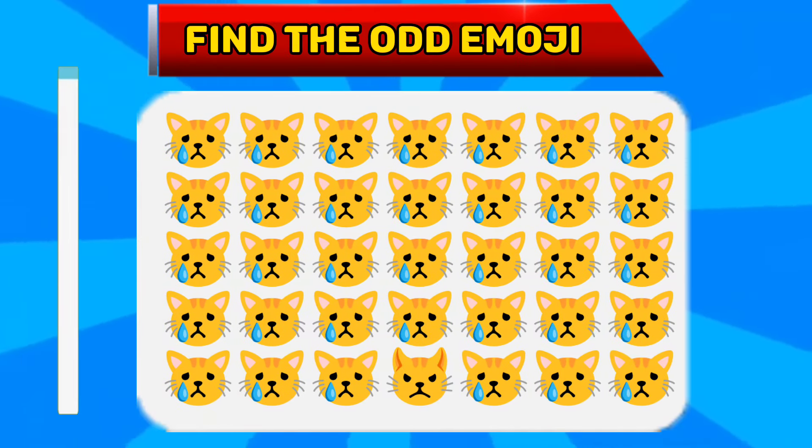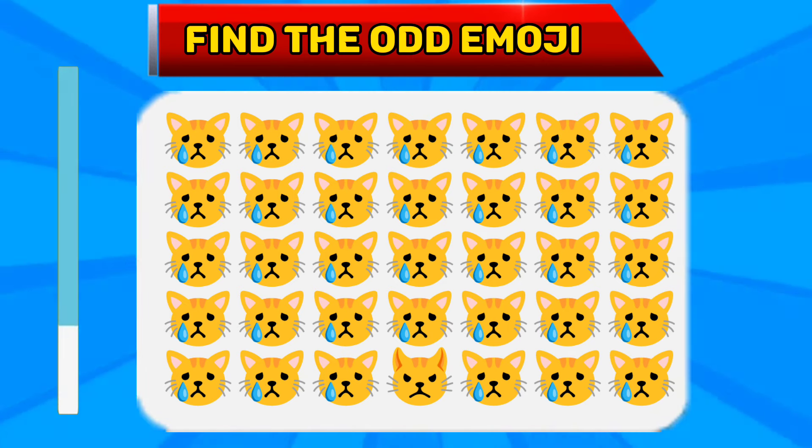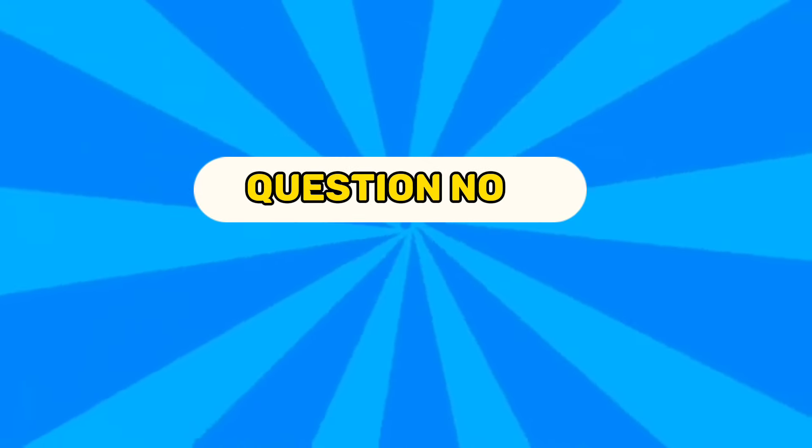Question number one. Find the odd emoji. The correct answer is...